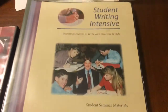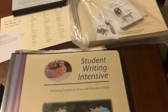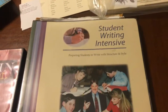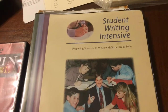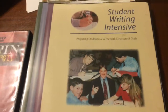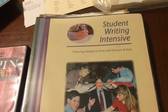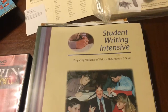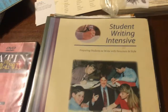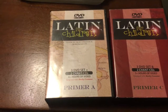The Institute for Excellence in Writing also has a writing program with different levels. The Student Writing Intensive course is on DVD. This would be Andrew Pudewa — he has a workshop-style approach to writing as well.